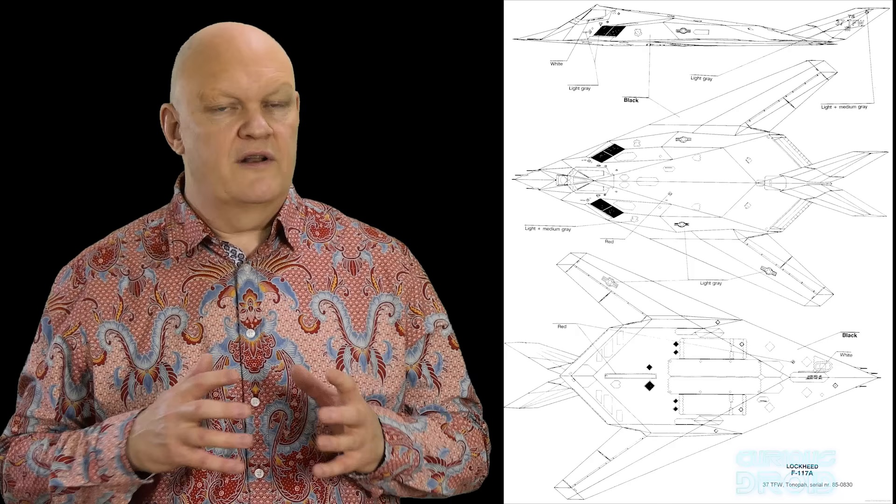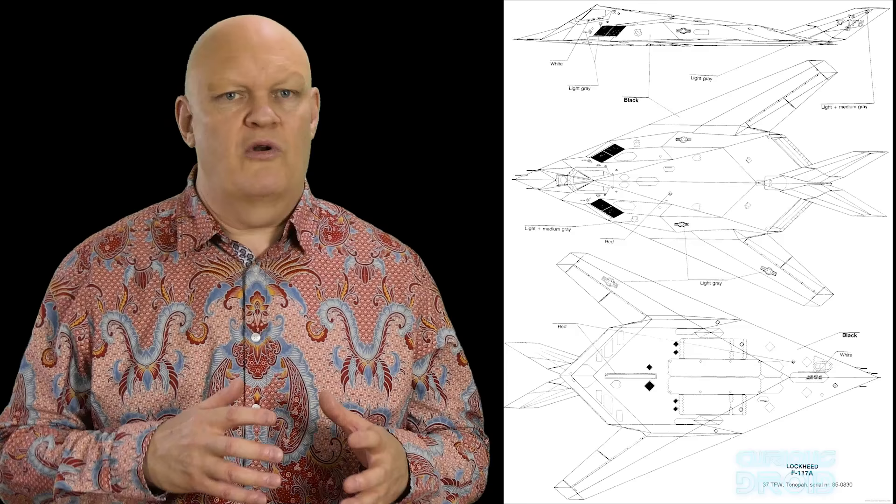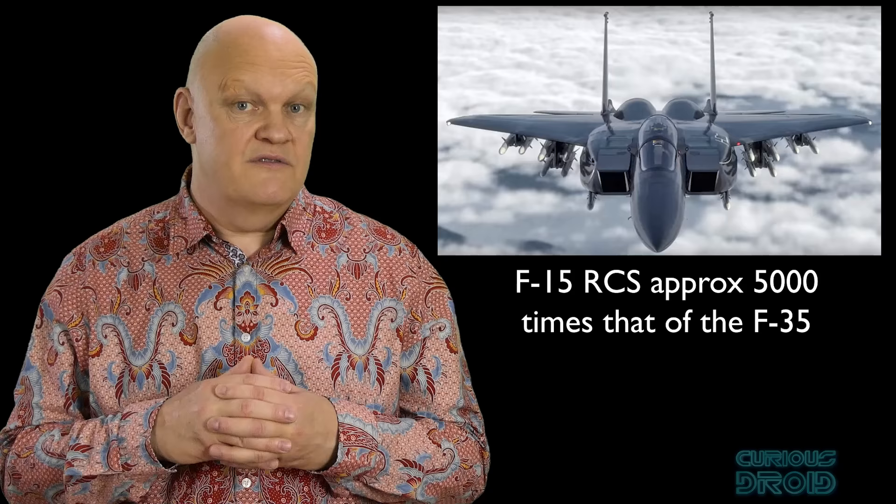This brings us on to the issue that stealth is not 100% effective — it doesn't make aircraft invisible or undetectable but greatly reduces the ability of an enemy to see it until it is much closer than a normal aircraft might be. To give you an idea of the difference between an F-15, a 4th generation aircraft designed in the 1970s, and a current 5th generation F-35, the F-15 has a radar cross section about 5,000 times larger than that of the F-35. The F-22 Raptor has an even smaller radar cross section and better infrared masking with vectored rectangular exhaust compared to the F-35's round ones.